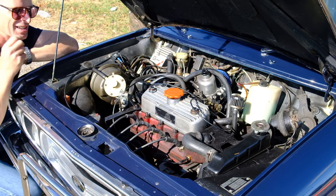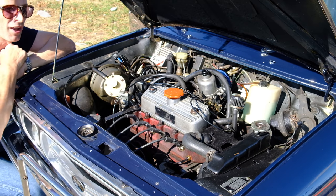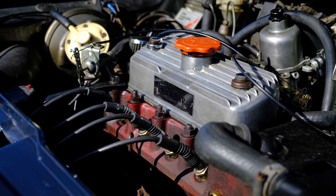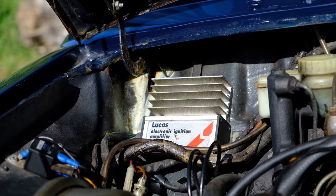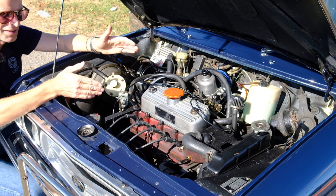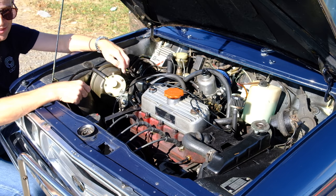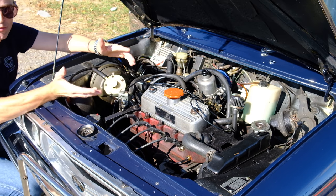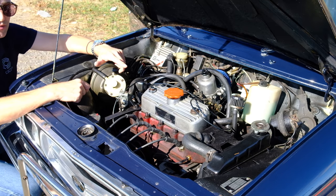Now here under the bonnet we have an A-series — yet another car on the channel with an A-series, but you have not seen one like this before. This is an Avon bar-tuned A-series bored out to 1380cc. It has electronic ignition and a nice big K&N filter. The actual power output isn't stated anywhere, but I can tell you it revs like crazy, goes like stink, and sounds awesome. You can still buy this conversion — Avon Bar is obviously still going and I checked their website earlier. I think it's about £3,000 for this particular conversion.